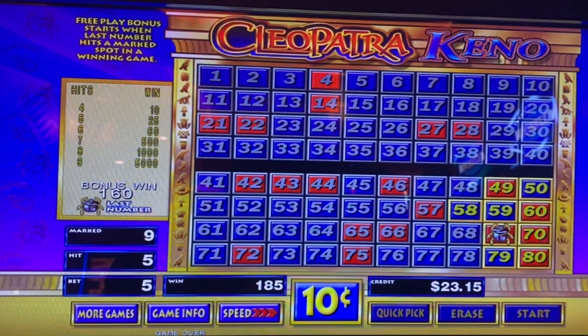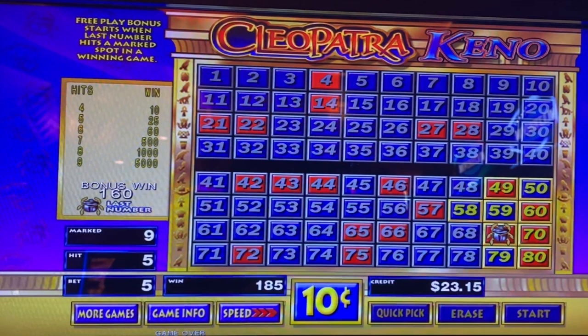Now you and our cameraman have a winning 9 spot for your next casino game. Leave a comment below and let us know how this works out for you. Beginners, free winning kino numbers, tips, tricks, and strategies on these two videos — you need to watch another video. You and the cameraman, that is. Watch another video and we'll see you next week.